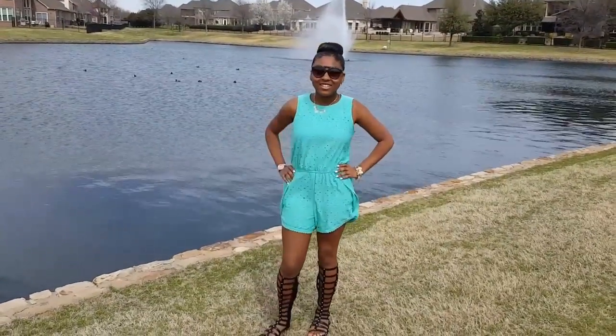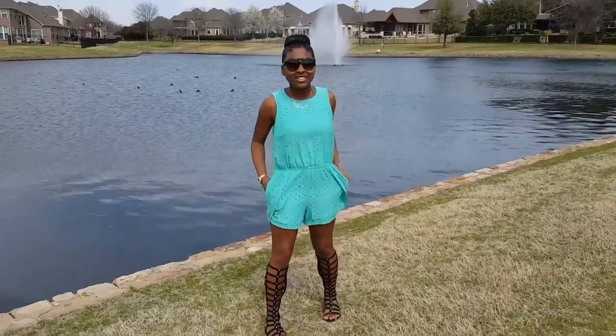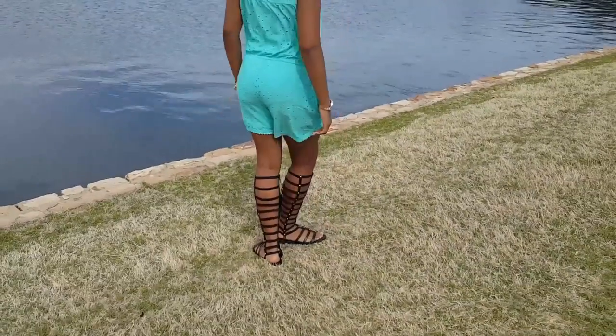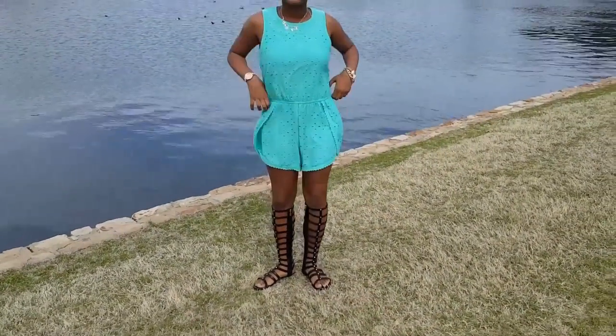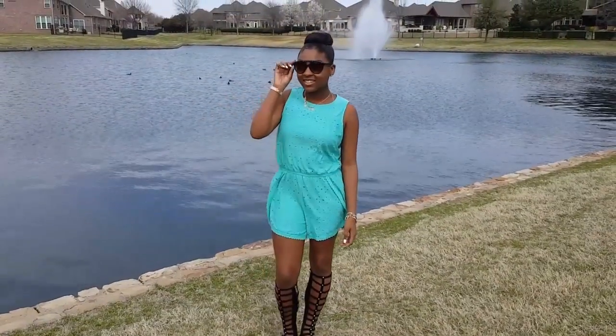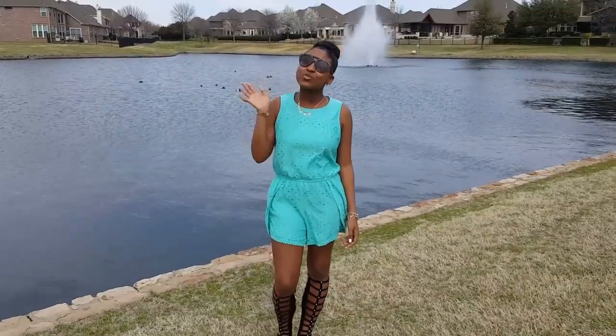So the next outfit is a cute teal greenish-looking romper that came from Target. She has on the same sandals from Charlotte Roos. Absolutely love this. Accessories are the same, and her sunglasses in the video came from my homegirl the Fashion Vixen — I will have all her information linked down below.